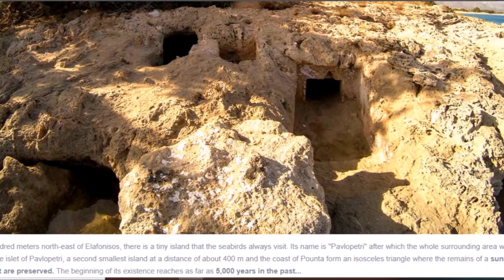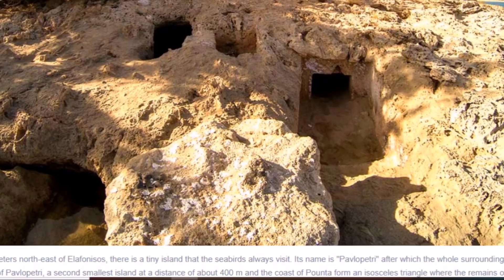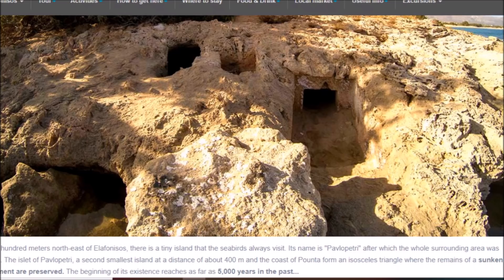Here is a look on land from where these ancient ruins are. It says 700 meters east of Elafonisos there is a tiny island that seabirds always visit. Its name is Pavlopetri, after which the whole surrounding area was named, where the remains of a sunken settlement are preserved.